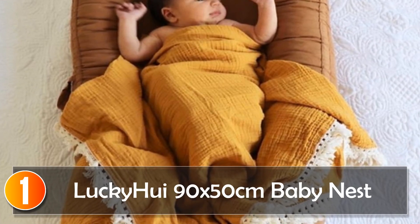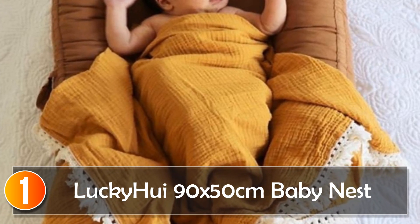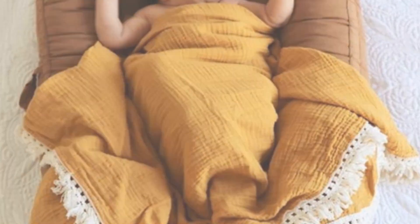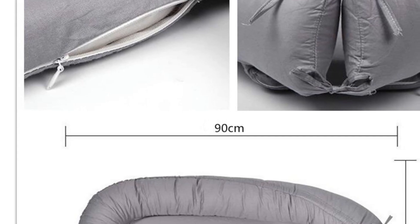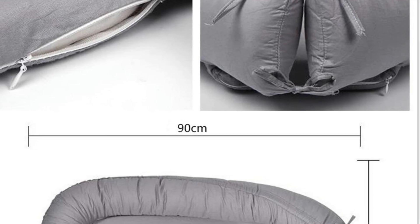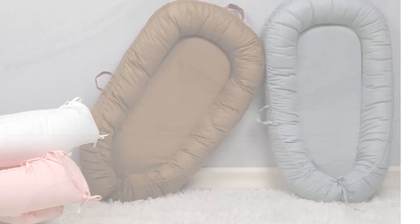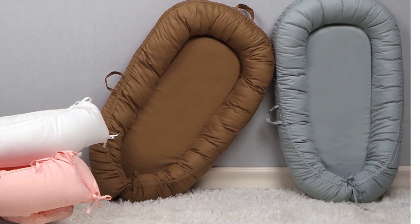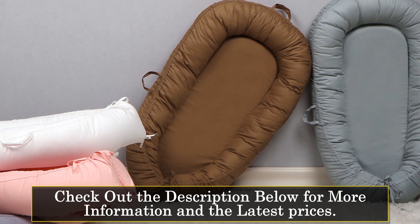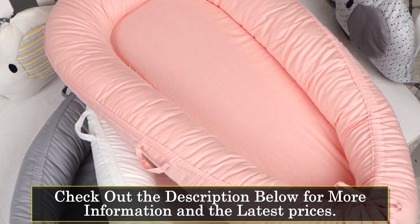At number 1, the Lucky Hui 90X50 Baby Nest. The 90X50 toddler bed bassinet is a versatile and convenient sleeping solution designed to provide comfort and security for your little one. Crafted with 100% cotton material and featuring a solid pattern, this baby nest bed offers a cozy and nurturing environment for infants. Its portable and lightweight design allows for easy travel, making it the perfect companion for on-the-go parents. Suitable for both boys and girls aged 0 to 36 months.